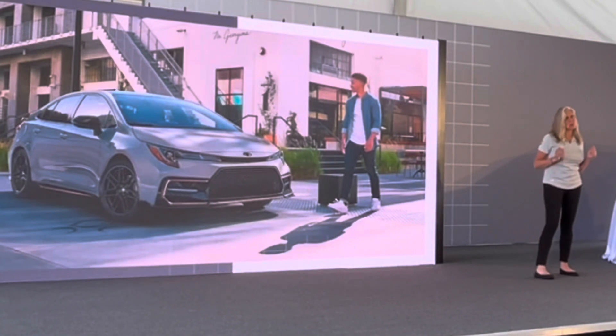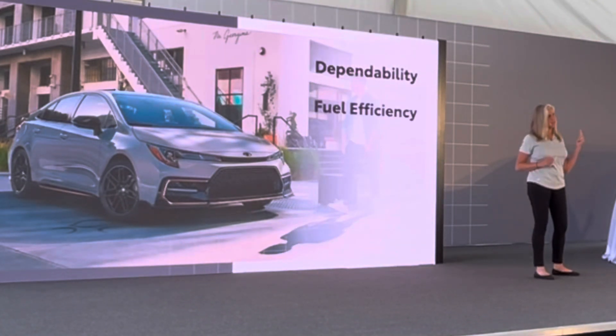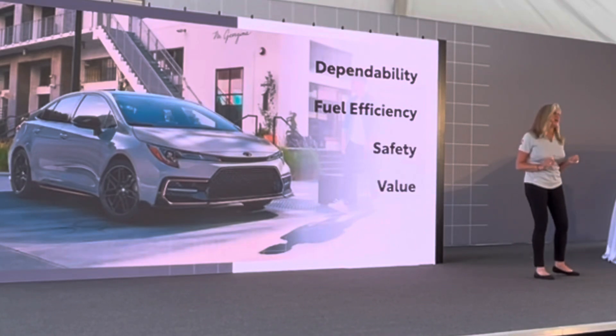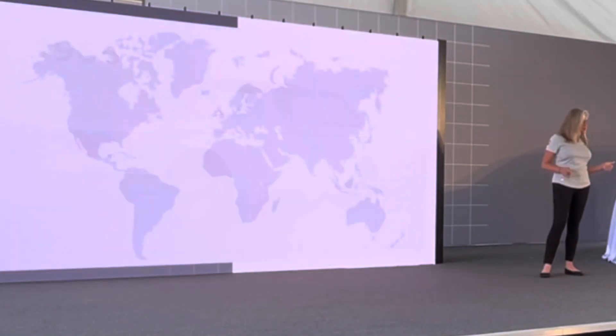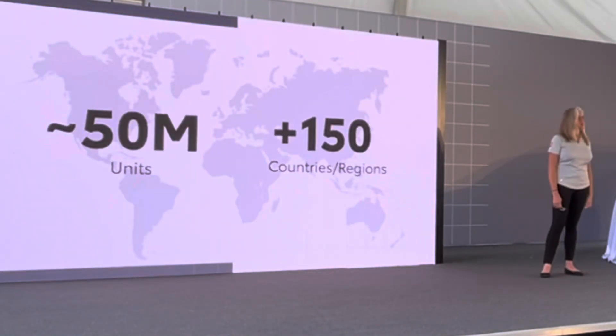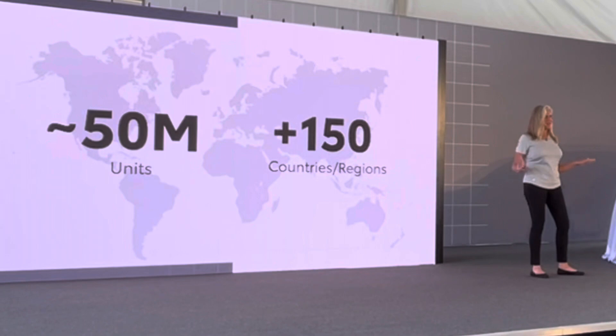For over 50 years, Corolla has been synonymous with dependability, fuel efficiency, safety, and value. Since its launch in Japan in 1966, the Corolla series has sold nearly 50 million units in more than 150 countries. So we thought to ourselves, how do we make Corolla even better? Let's grow its family and provide our customers with the next evolution.